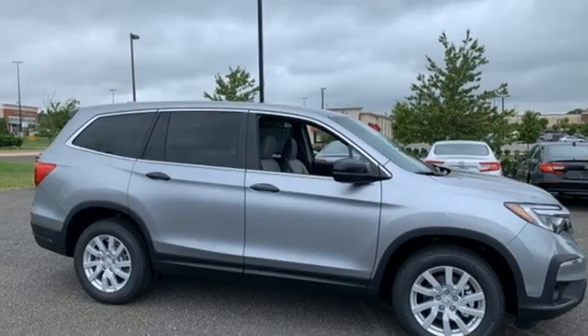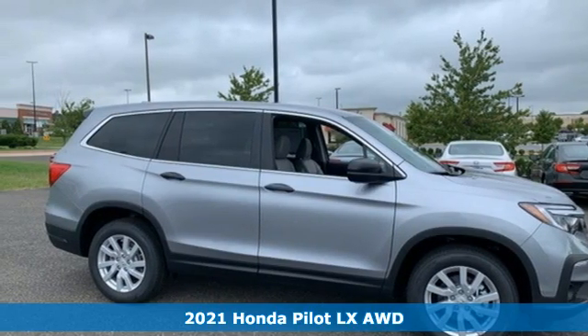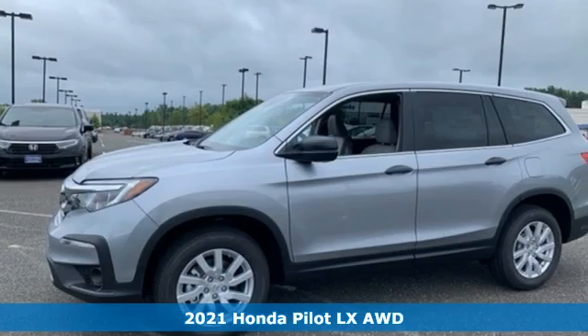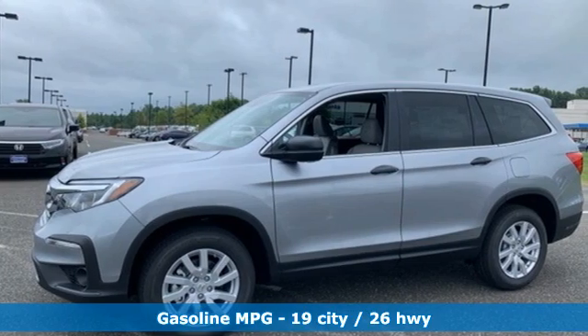It's a new 2021 Honda Pilot. Premium space, spirited performance, and a healthy dose of fun for everyone makes this the perfect crossover SUV for the entire family.